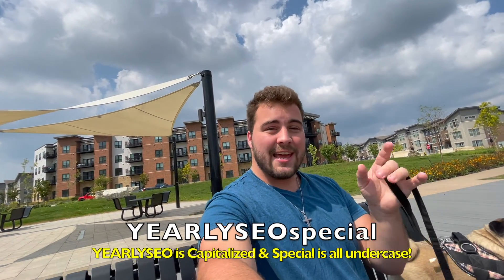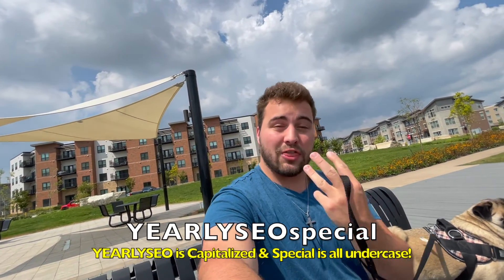And if you use the code YEARLY SEO SPECIAL, you'll get $300 off your yearly subscription. Make sure you guys check it out and save today.